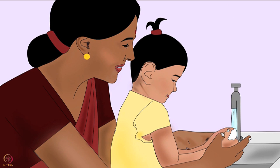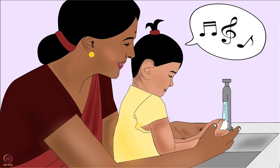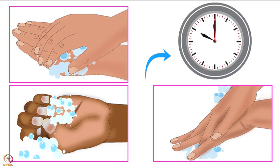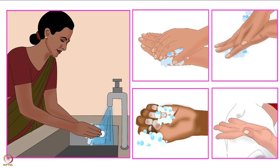Teach children to wash their hands. Take them to the bathroom or the place to wash hands. Sing a short song of about 10 to 15 seconds while they wash their hands — it will encourage children to rub and lather hands for at least 10 to 15 seconds. Set a good example and wash hands together. While washing hands with children, tell them why it is important. Along with the technique, washing hands at the right time is also important.